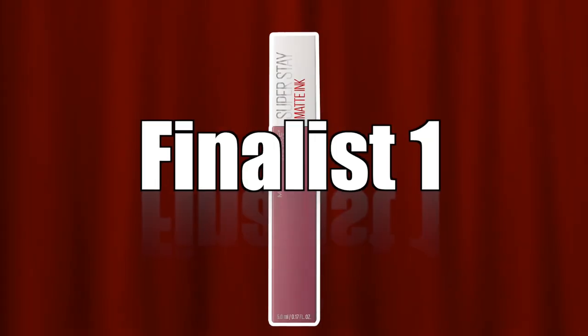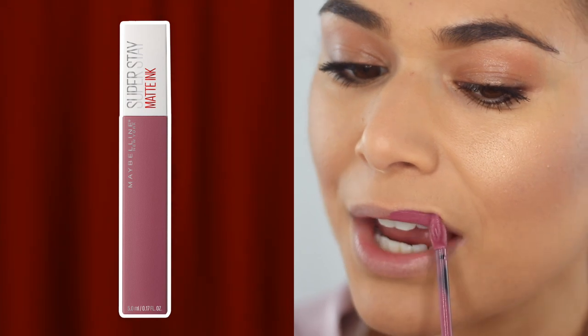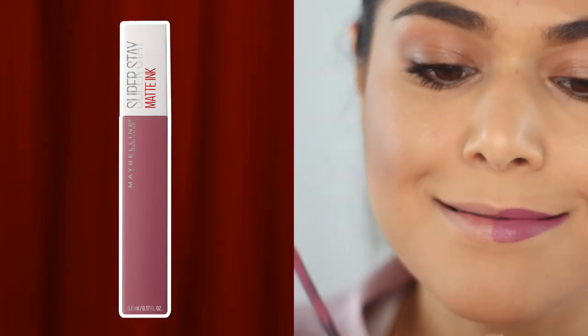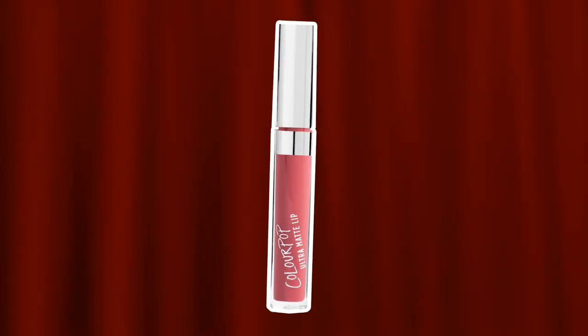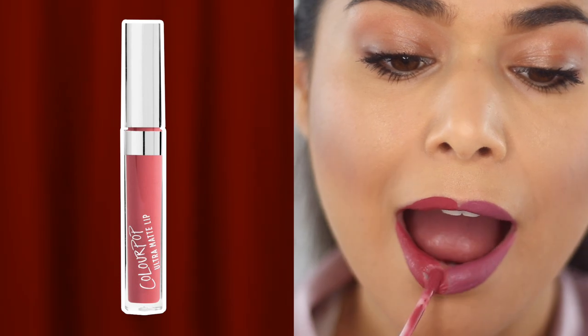We are here at the final round. I'm so excited that these are the two drugstore liquid lipsticks going head-to-head, because it seems like anytime I ask your opinion on liquid lipsticks these two are the most mentioned. In this corner we have the Maybelline Superstay Matte Ink — today I'm wearing the shade Lover. And in this corner we have the ColourPop Ultra Matte Liquid Lipstick — today's shade is Bumble.